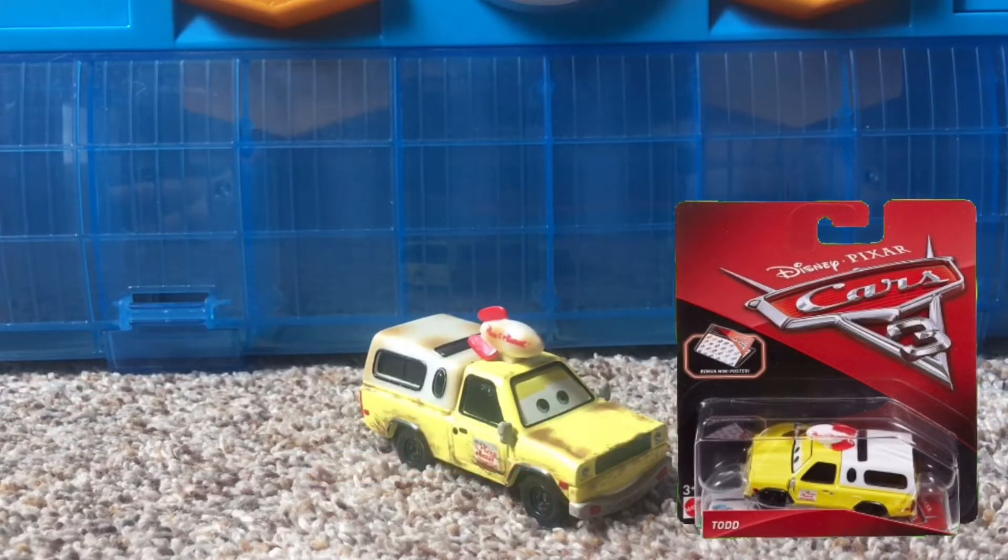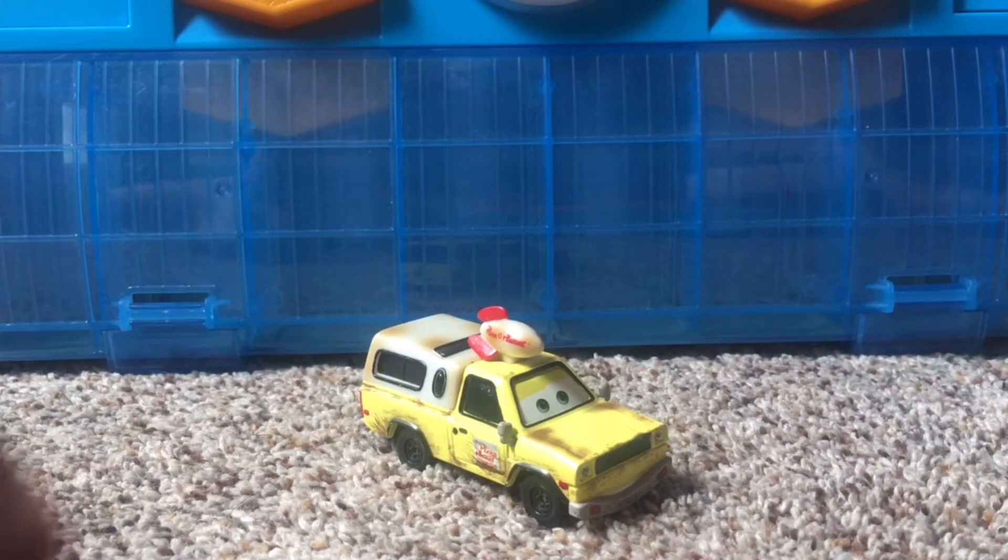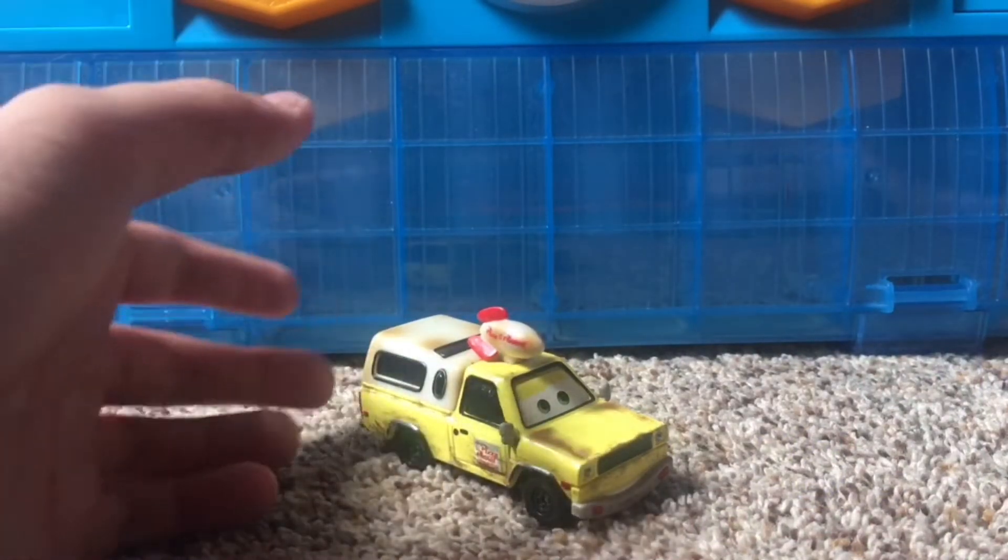Sadly, I did not get that one diecast. I only got the Cars 1 version right here.